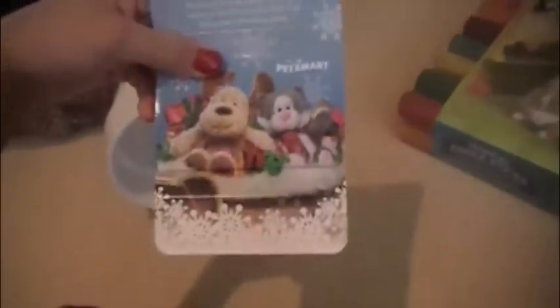And then they also got this PVC pipe — I bought it from Home Depot for them. And then I got this PetSmart gift card.